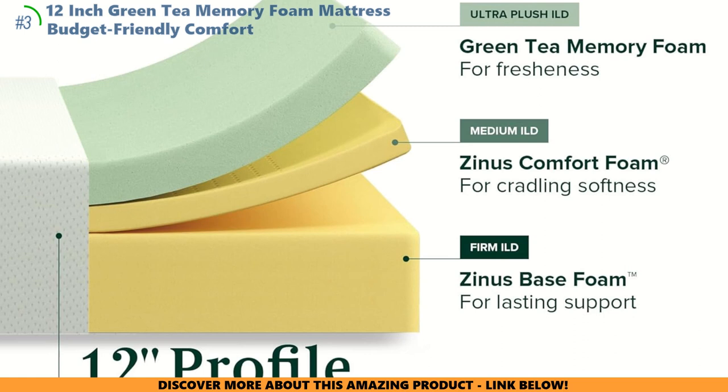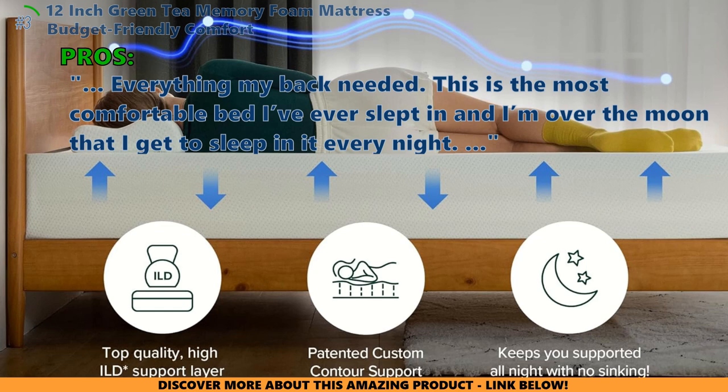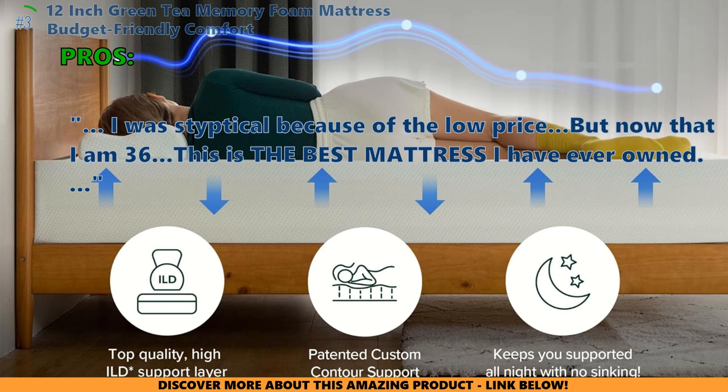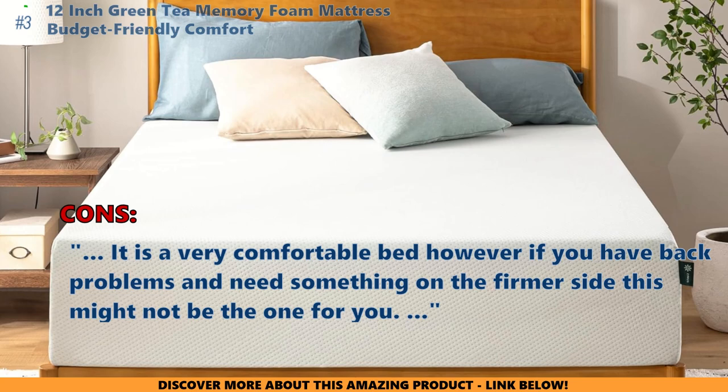Here is what most customers are saying about the 12-inch Green Tea Memory Foam mattress: 'Everything my back needed.' 'This is the most comfortable bed I've ever slept in, and I'm over the moon that I get to sleep in it every night.' 'I was skeptical because of the low price, but now that I am 36, this is the best mattress I have ever owned.' And here is what some of them don't like: 'It is a very comfortable bed. However, if you have back problems and need something on the firmer side, this might not be the one for you.'